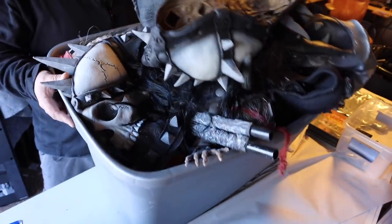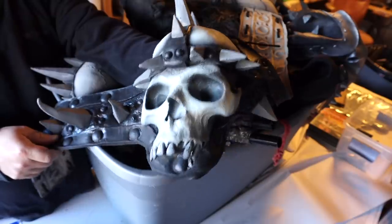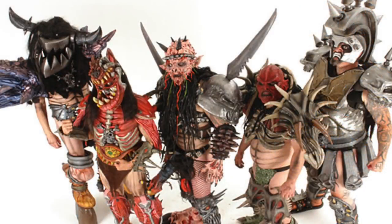Next box here. Got some creepy stuff in here. This right here is rubber, and I think that's a belt. It's got some ties on this side here. I think you tie it around your waist. Maybe this guy likes to dress up like the guys from GWAR, that music band. That's what it kind of reminds me of. Crazy, creepy stuff.